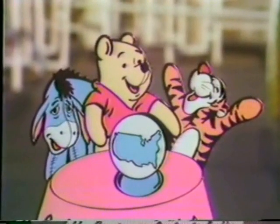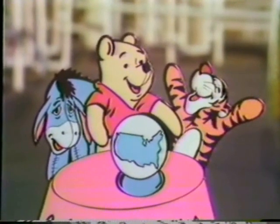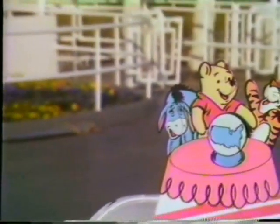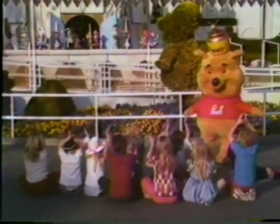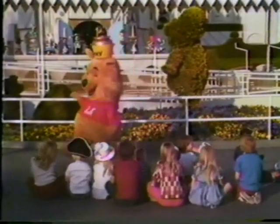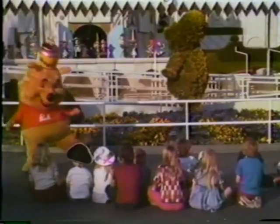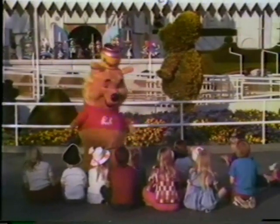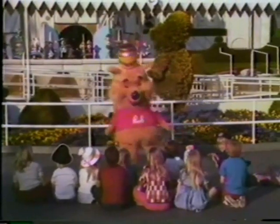Since Pooh, Tigger, and Eeyore are happy characters, they love to dance and perform. Winnie the Pooh, Winnie the Pooh, tubby little cubby all stuffed with fluff. Winnie the Pooh, Winnie the Pooh, willy nilly silly old bear.